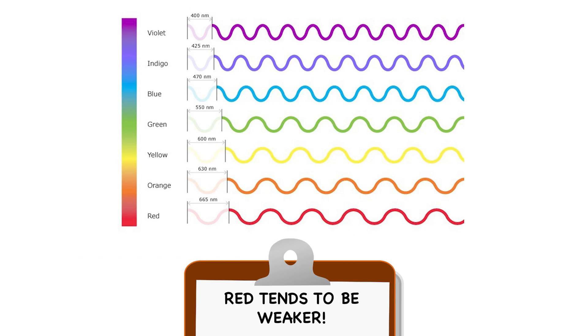For instance, the red end of the color light spectrum tends to have much longer wavelengths and tends to absorb a lot more of that UV radiation, which means that red paints and pigments tend to be slightly less lightfast than other colors.